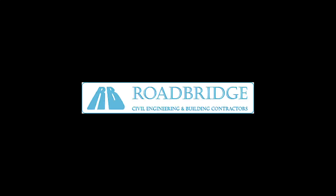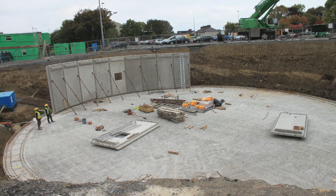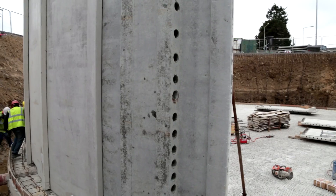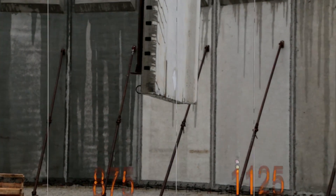We work with some of the largest building contractors in Ireland and the UK to deliver cost-effective and high-quality tanks, using the precast concrete manufacturing process, which results in faster installation and needs fewer people on-site.